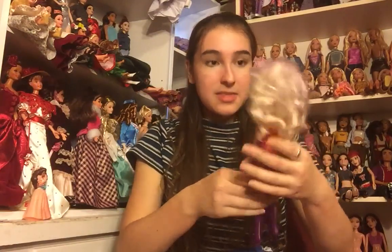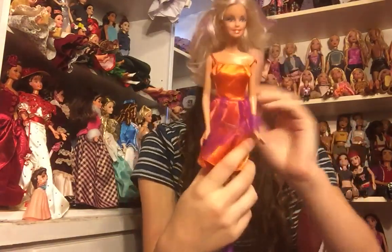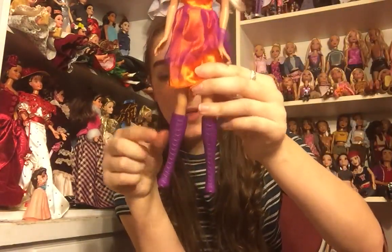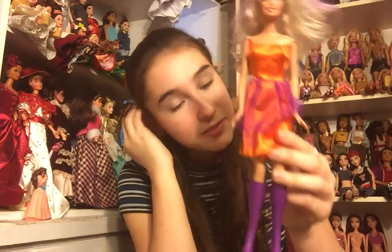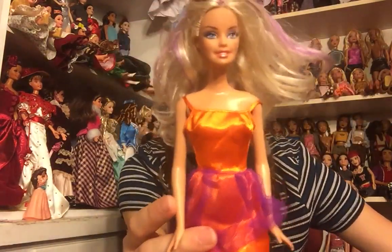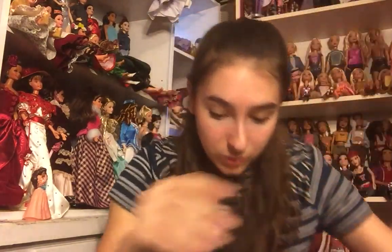Here is another Halloween Barbie — this time she has pale blonde hair with purple streaks and she's got an orange and purple dress with purple boots. Do not have her either. That is very, very cool.